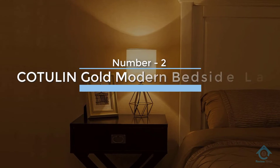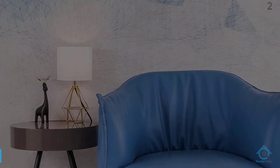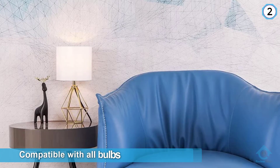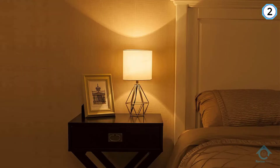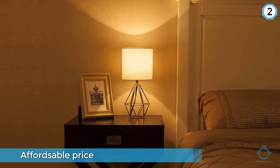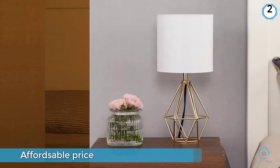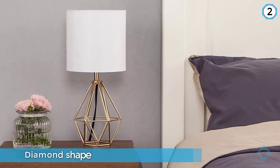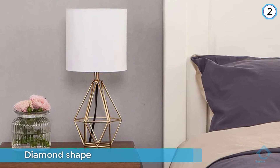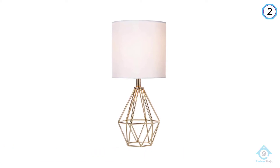Number two: the COTULIN Gold Modern Bedside Lamp. This lamp is compatible with all E26 bulbs. On the strength of this compatibility, the gadget is able to fit many areas and give off varying uses. Its base bears a diamond shape and is similarly hollowed out, making the lamp full of air and elegant in appearance. It also tends to be more stable and less inclined to the risks of fidgeting.